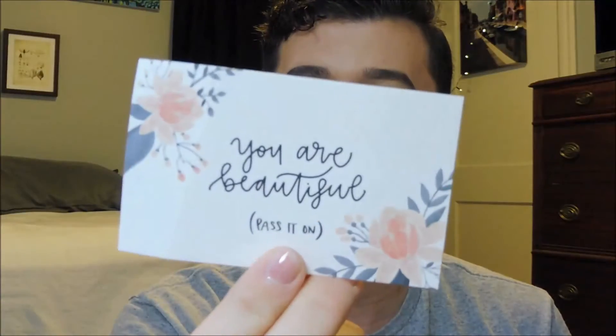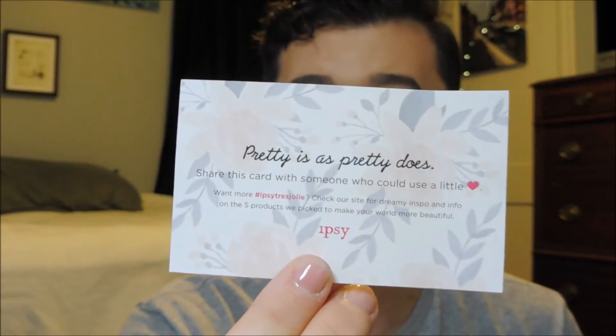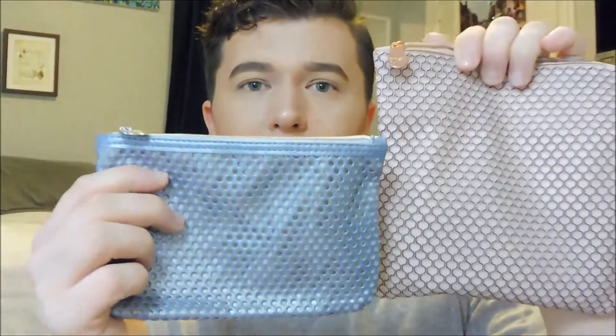It folds over almost like a little wristlet or clutch. It always comes with this little tag here. This one says 'You are beautiful, pass it on,' and it has some sort of promotion on the other side with a hashtag. The bags change each month, but what I love is that they are reusable. They come with a really nice zipper. They're usually pretty substantially sized. This one is a little bigger than normal — a regular size is usually about half this, but they usually come around this size.